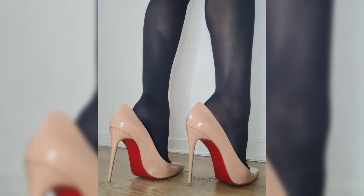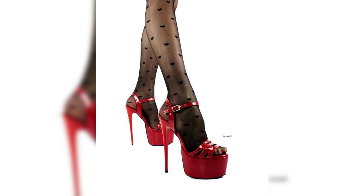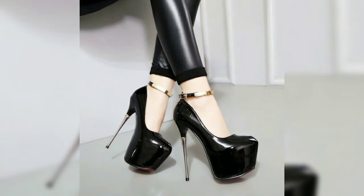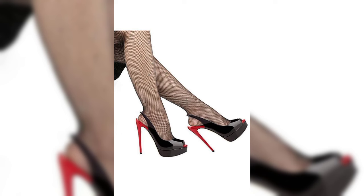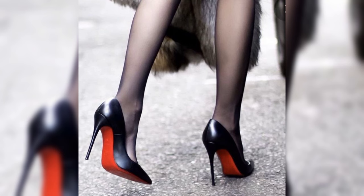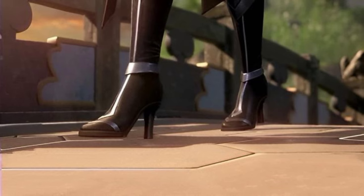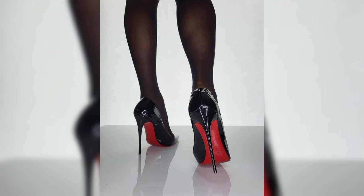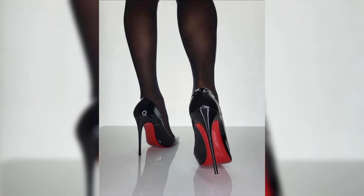High heels can be made from a variety of materials, including leather, satin, and even sparkly fabrics like glitter or sequins. Leather is a popular choice for its durability and timeless appeal, while satin offers a soft and more luxurious look. Sparkly fabrics are perfect for adding a touch of glamour and making a statement when it comes to choosing.